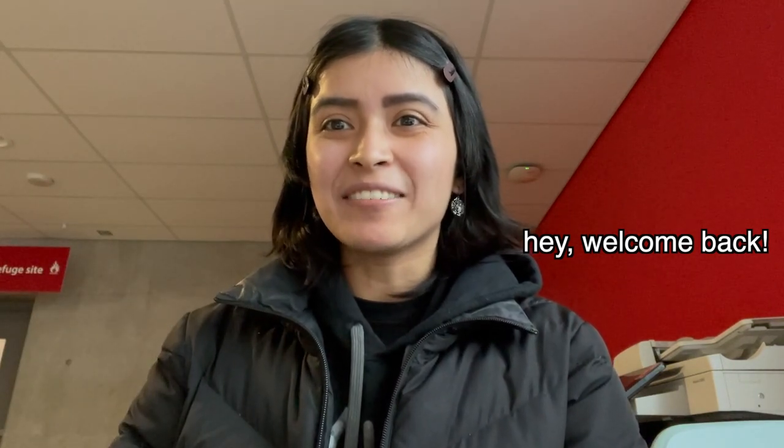Hey guys, welcome back to another video. Today I'm going to be walking you through how to gain access onto campus, because Seneca College only allows those who are vaccinated to be on campus.